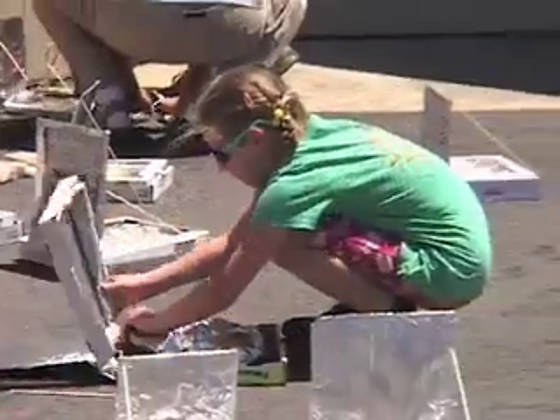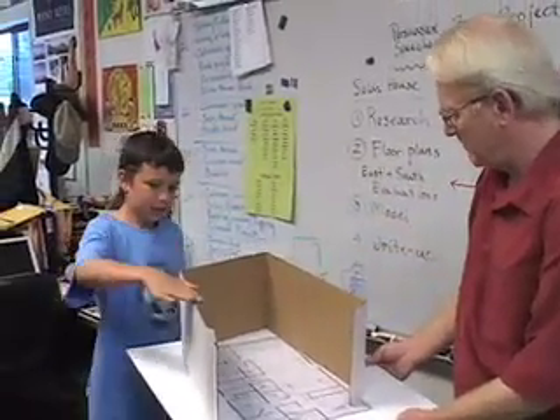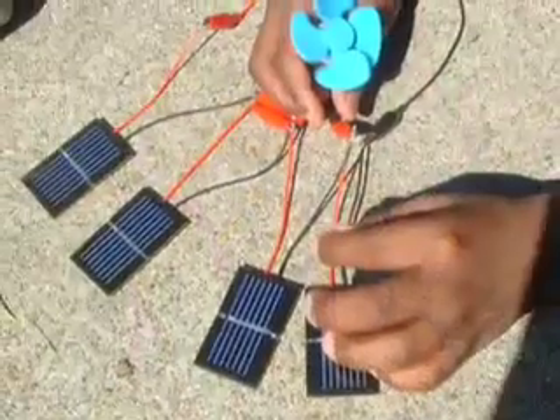We'll visit an elementary school where students are building and using pizza box solar cookers, and another school where they're designing sophisticated passive solar homes. We'll learn secrets for teaching the principles of electromagnetism with solar photovoltaic cells. We'll even see how to use solar experiments to reinforce language arts and math skills.